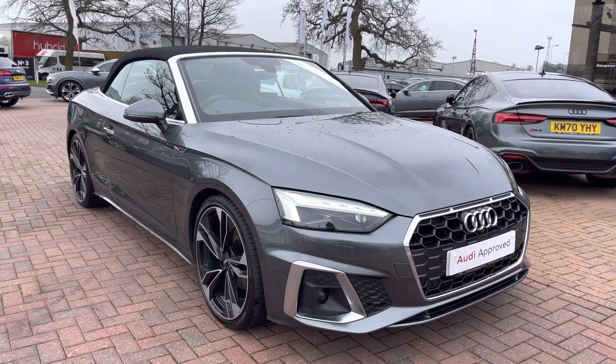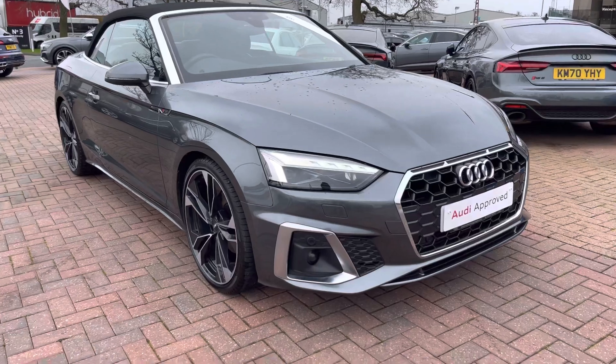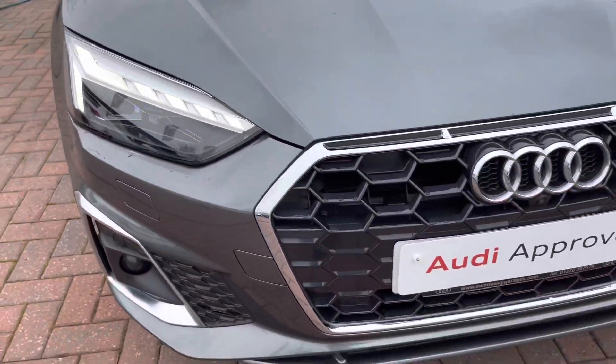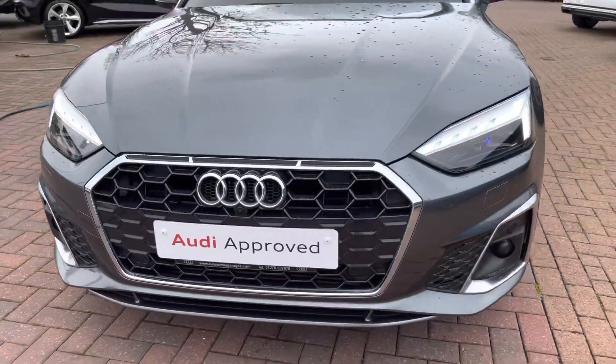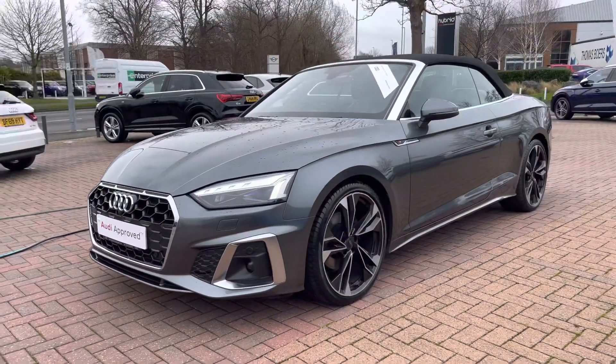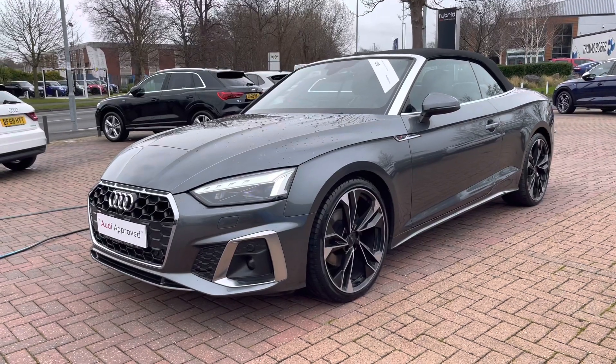The car comes with matrix LED headlights as well as LED daytime running lights, which provide incredible visibility in all conditions as they automatically adapt to the environment around you. As you can see, this car has a really nice sleek design to it and looks gorgeous finished with a nice contrasting silver trim around the front of the grille.